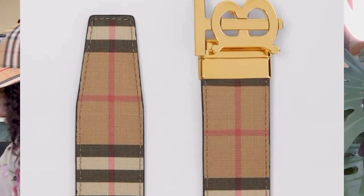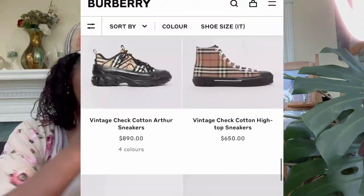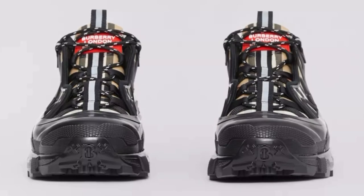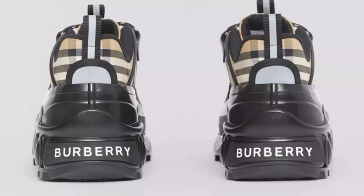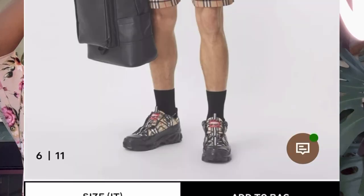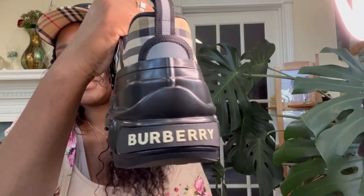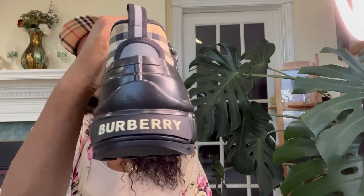This is the belt and these are his shoes. They were $890. They are so heavy. These are really nice — look how cute these are. They are like huge and combat-ish. So if y'all thinking about getting your significant other some, I like these a lot. These are really nice.